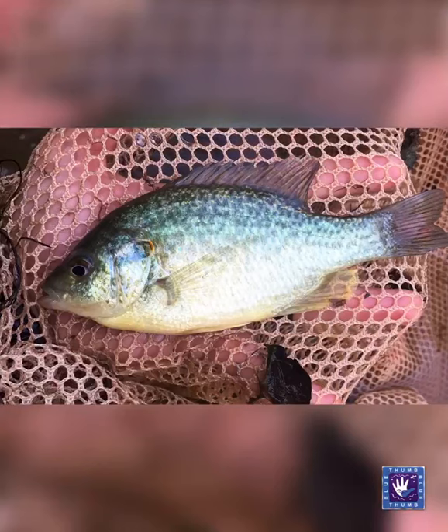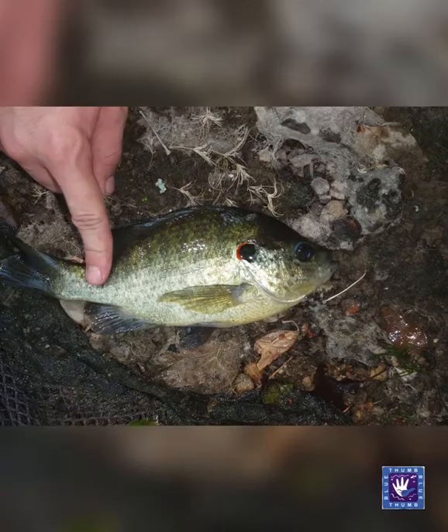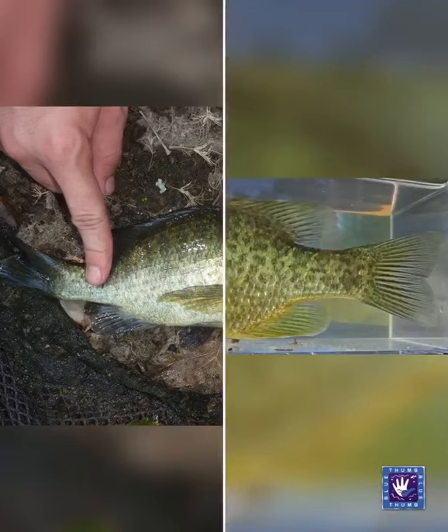While an average adult red-ear sunfish may reach lengths of 7 to maybe even 12 inches, the world record sits at 17 inches and nearly 6 pounds. While red-ear sunfish are native to the United States, they have been widely introduced outside of their native range due to their popularity as a game fish.